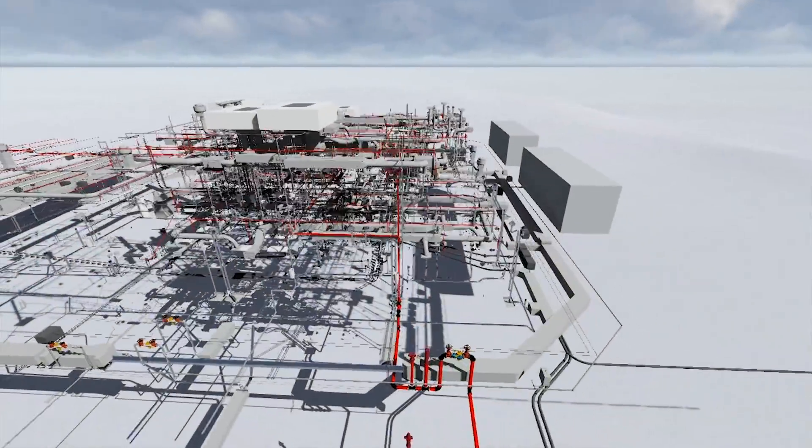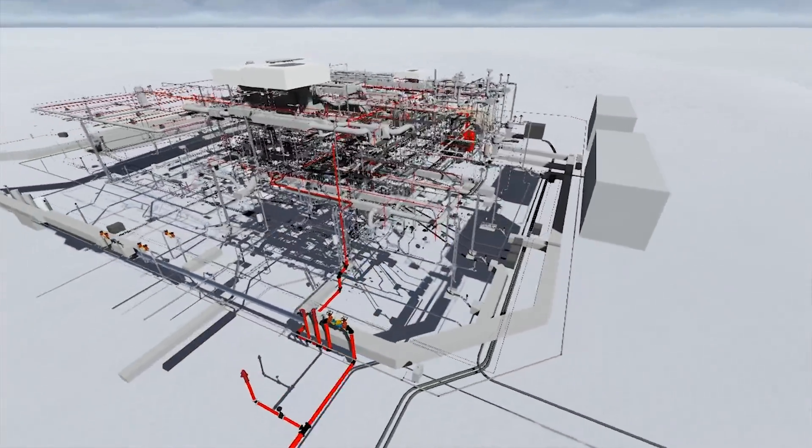In addition, at bid time, by not having every sub-contractor hire their own BIM modeler, it provided a cost savings to the general contractor because those costs were removed out of their bid to us.